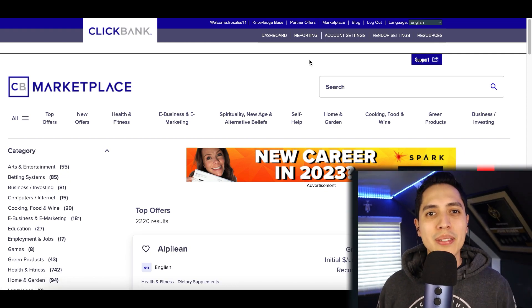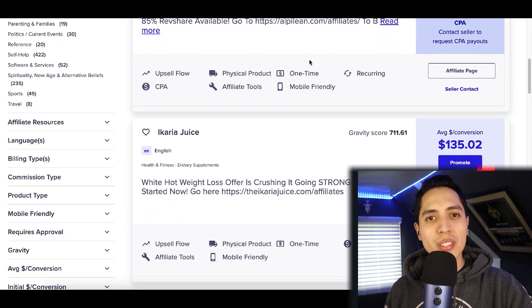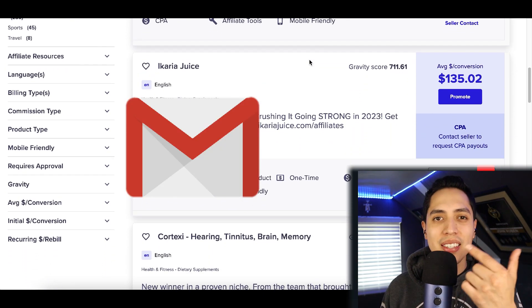What's up guys, it's Nando, and today I'm going to show you an easy strategy to make your first affiliate sale by simply sending an email.